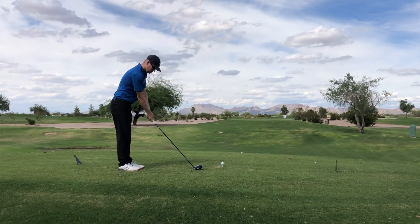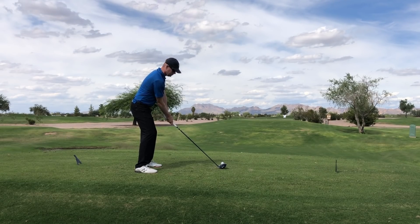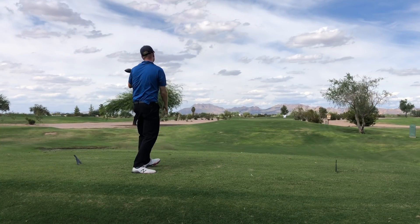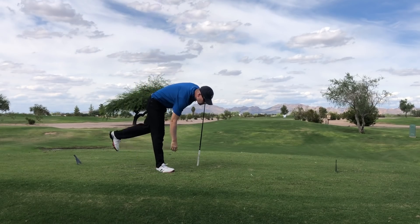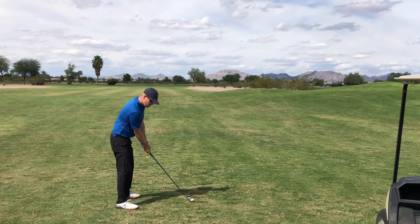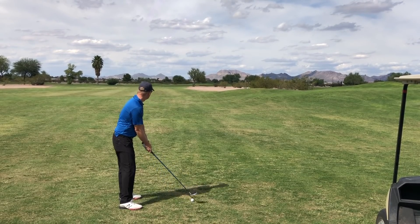Moving on. This is a nice hole, a par five — a little bit of a dogleg to the right with a pretty wide fairway. That's just too long of a backswing; not going to be very repeatable. But I hit a good drive right down the middle. Kind of a long fairway, didn't really roll too much, but I have 240 yards left, so I have my hybrid out.